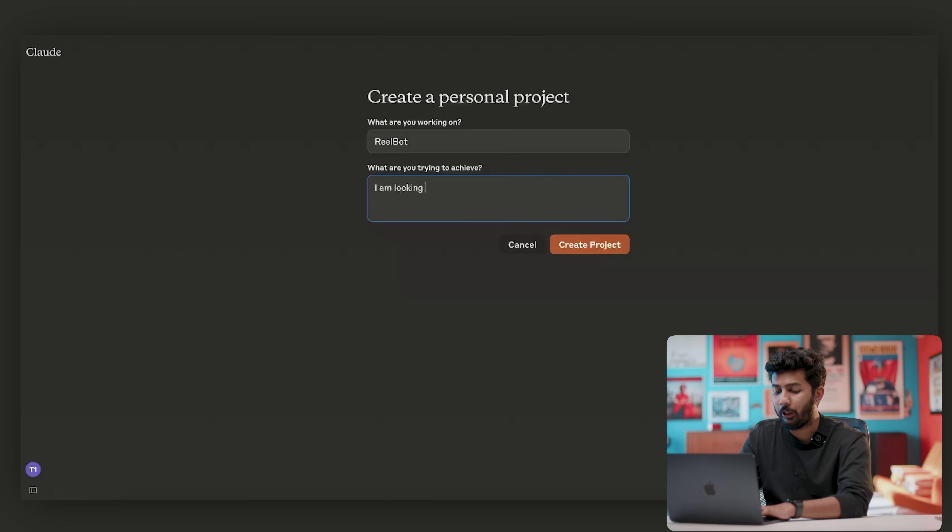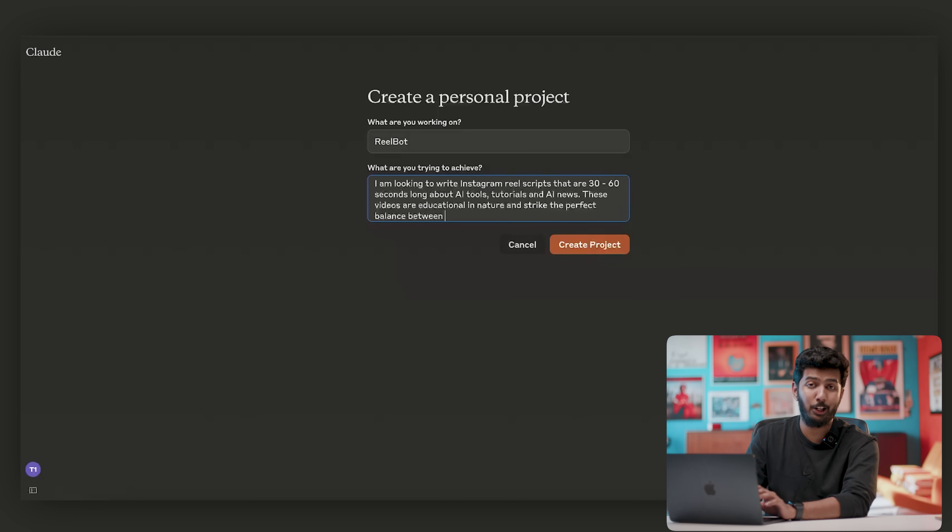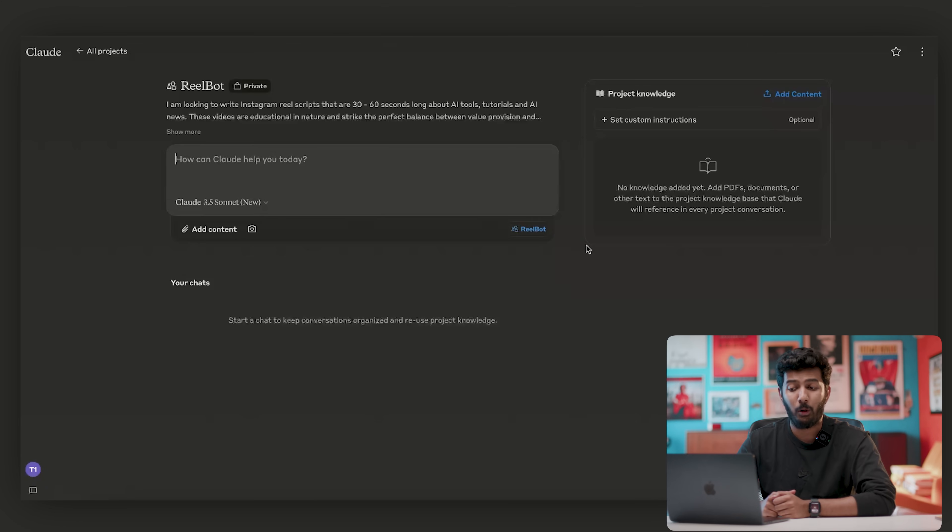I am looking to write Instagram reel scripts that are 30 to 60 seconds long about AI tools, tutorials, and AI news — which is basically what we do. These videos are educational in nature and strike the perfect balance between value provision and virality. I'm just going to create the project.